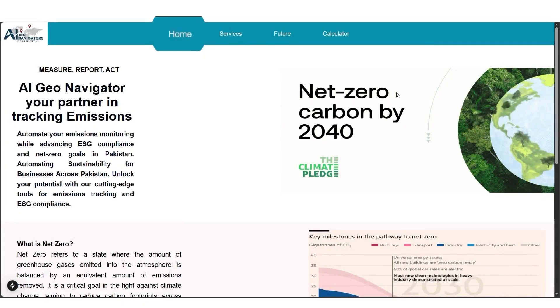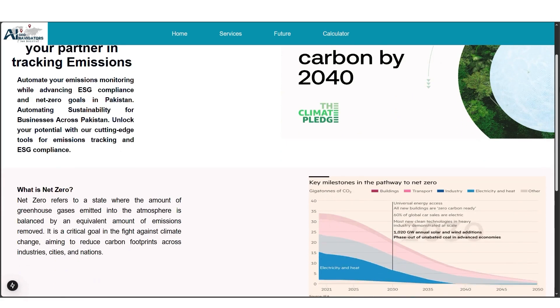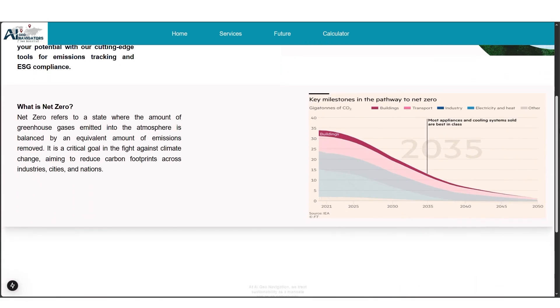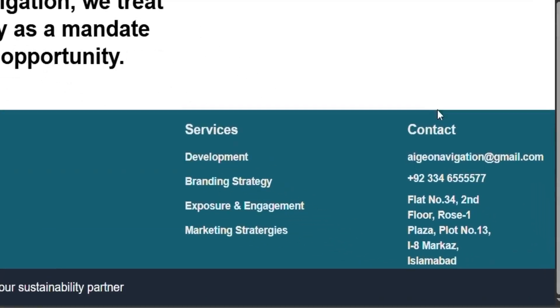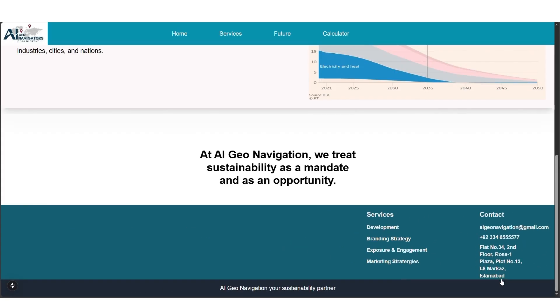The first screen, called the Home Screen, has information related to what Net Zero is, why it is important, and why you should be interested in it. The footer contains a services panel and contact information you need to have.